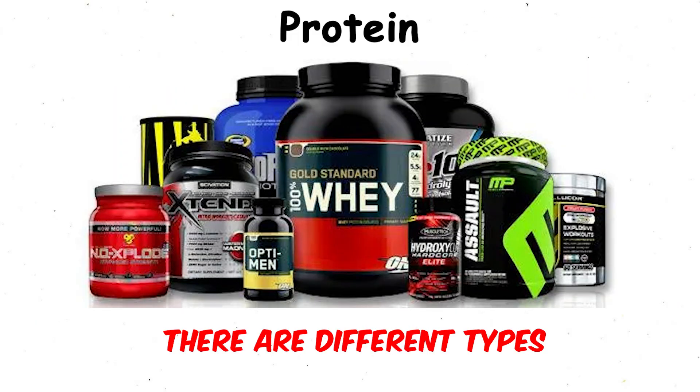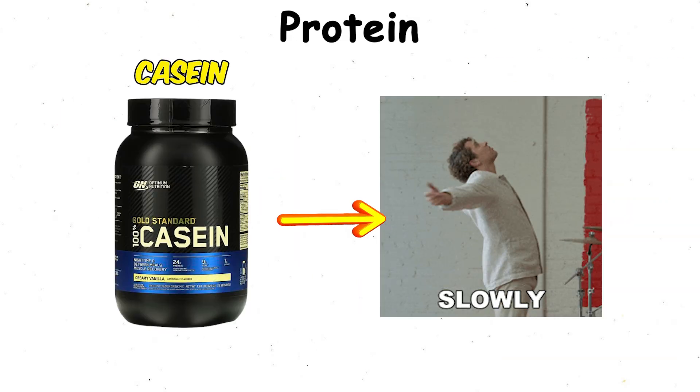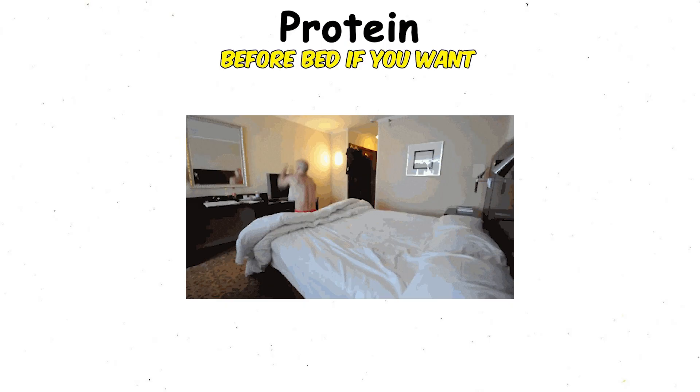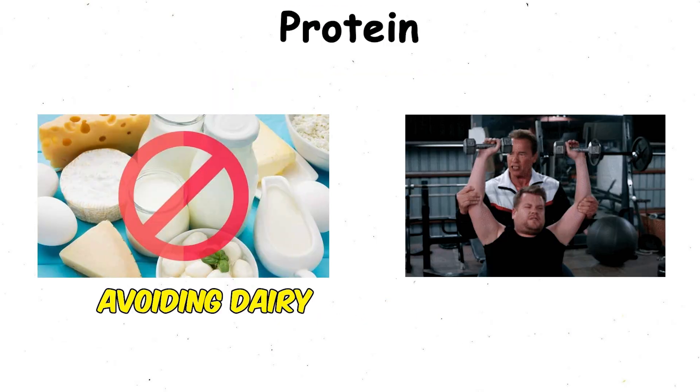There are different types. Whey protein digests quickly, making it a good post-workout option. Casein digests slowly, so it's better before bed if you want a steady release. Plant-based proteins are alternatives for those avoiding dairy.